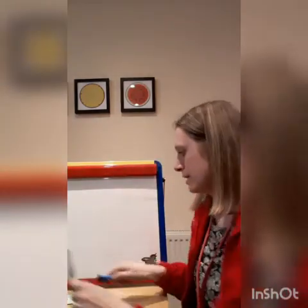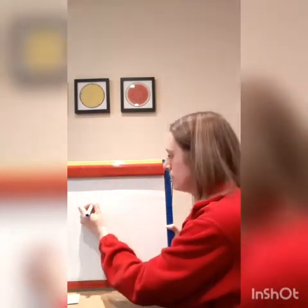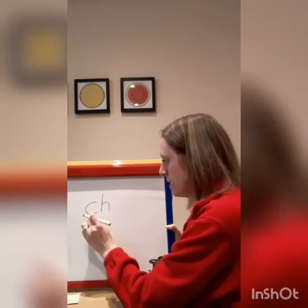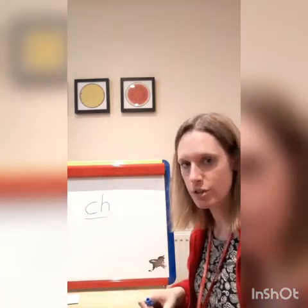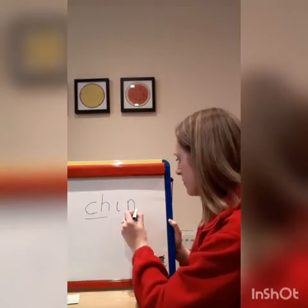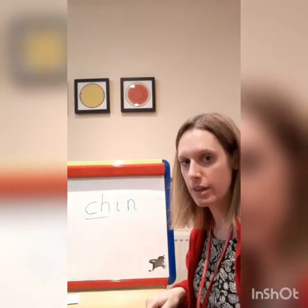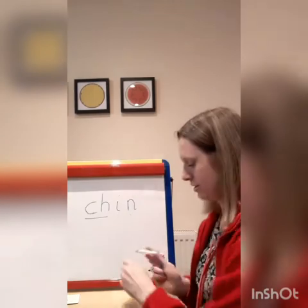I'm going to write a word now on my whiteboard with the 'ch' sound in, and we're going to see if we can read this word together. Are we ready? This word has got a 'ch' at the beginning. Here's our 'ch' sound — I'm going to put a line under it to remind us that it's a digraph, two letters that make one sound. So the first sound is 'ch', the next sound is 'i', and the last sound is 'n'. Let's see if we can read this word together — ch, i, n — chin. Well done.